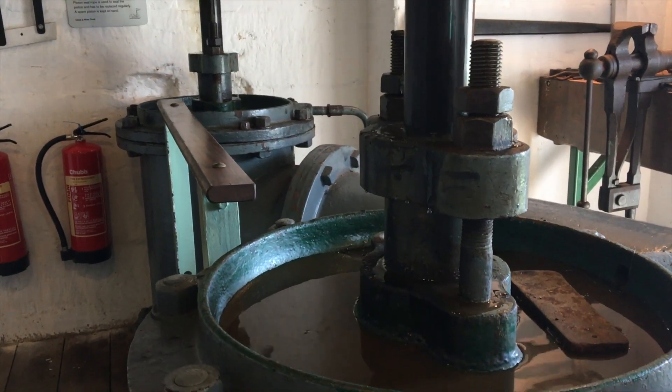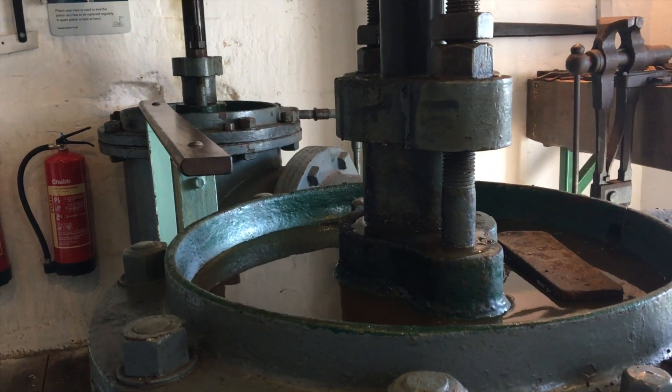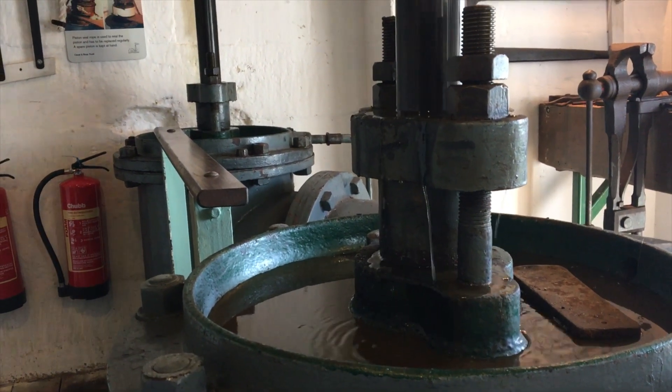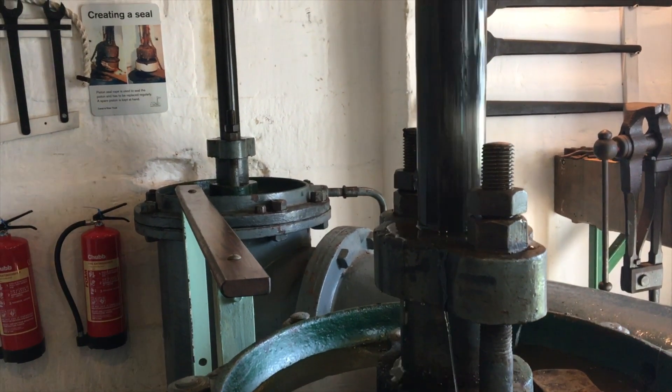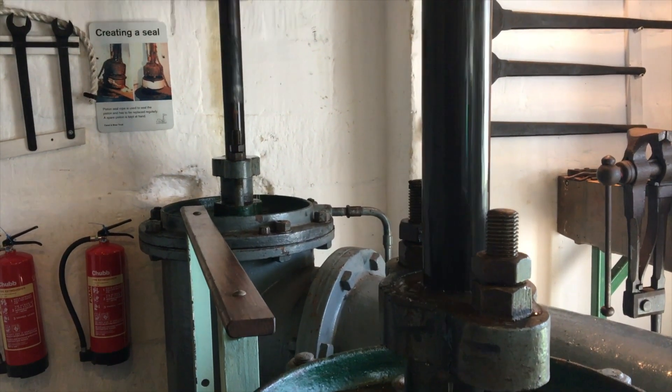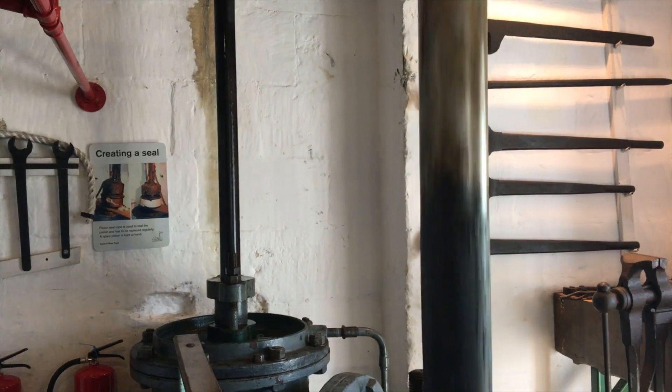The pistons themselves are 18 inches in diameter and will lift 50 gallons of water on each stroke. The pump runs at 30 strokes a minute and has done all its working life. This puts 98,000 gallons into the canal per hour — as a reference, that's a double lock full, 2 million gallons a day.